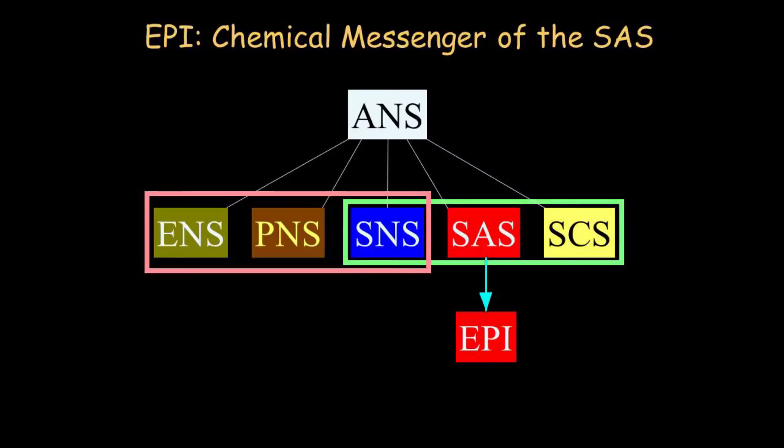Now we're going to get into what the chemical messengers are that correspond to these five components. Eventually, as you'll see, this is going to be key for a systematic approach to a patient who has a dysautonomia. Adrenaline or epinephrine is the chemical messenger of the sympathetic adrenergic system.